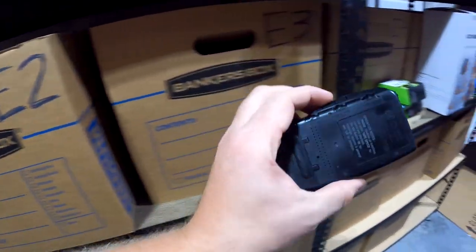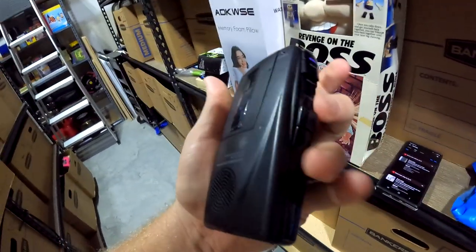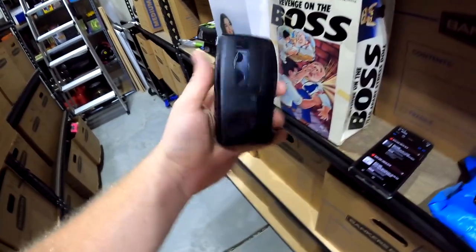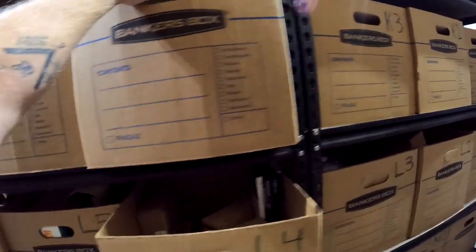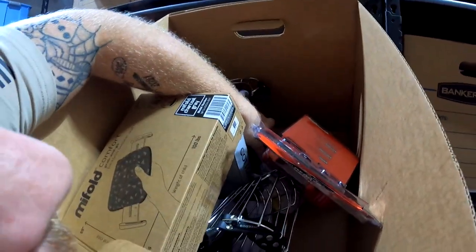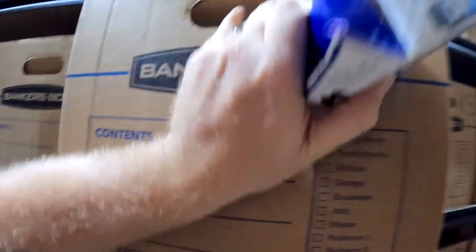Over in F2: another little cassette recorder. Every single one of these I've ever bought has sold as long as they work. This one does work — got it for around two bucks at the same garage sale as the watch. It sold for $17 plus shipping.